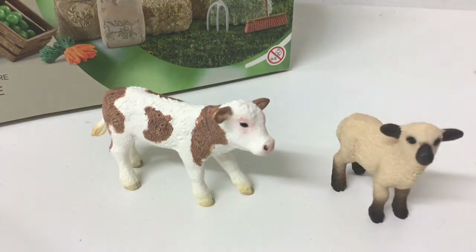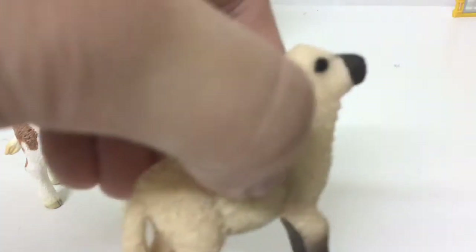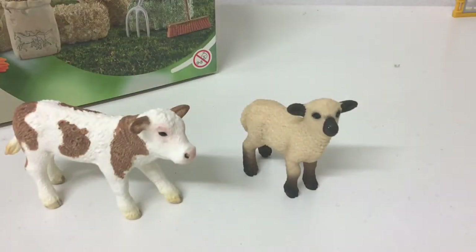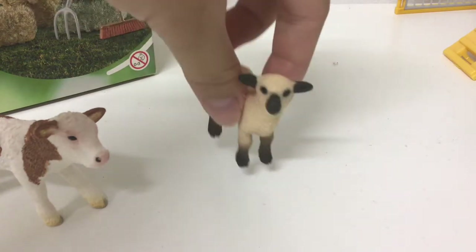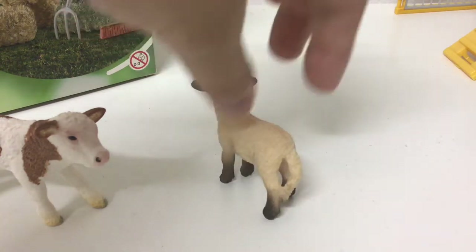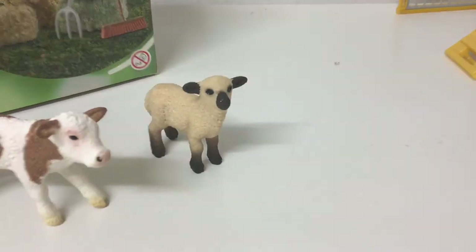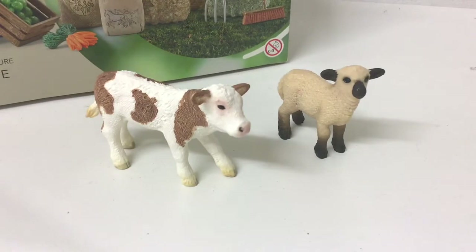Now the baby lamb — the wool is actually textured but it's not as textured as the sheep. She's just really adorable and also stands really firmly. I feel like their standing positions are pretty realistic, as if they are in motion — that is really adorable.